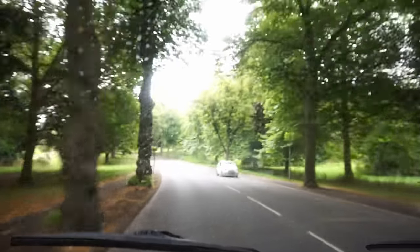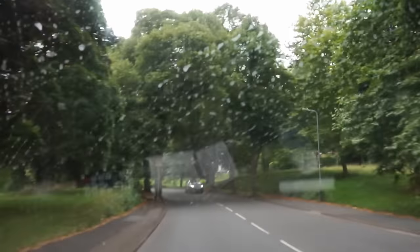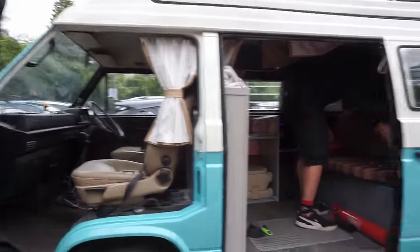Oh, this is high quality vlog material. If we look at the water drops, we can really see the... well, the nothing else. Not bad — two pounds for four hours parking.